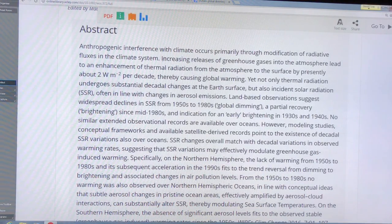Anthropogenic — that's human-caused — interference with climate is mostly through modification of radiative fluxes. Greenhouse gases enhance thermal, that is longwave, radiation from the atmosphere to the surface by two watts per square meter per decade, giving us global warming. But it's not just thermal radiation that has large changes at the surface — it's also the incident solar radiation, or SSR (Surface Solar Radiation), which changes in line with aerosol emissions. More aerosols in the atmosphere means lower SSR, which is global dimming, though whether it causes cooling or warming depends on the nature of those aerosols.